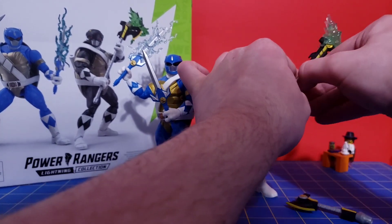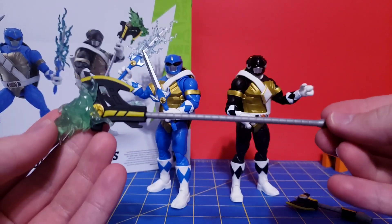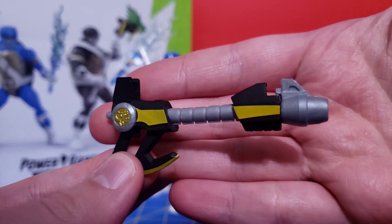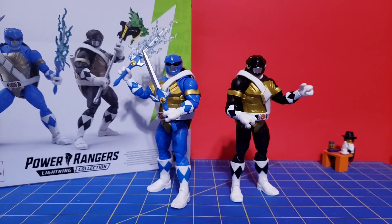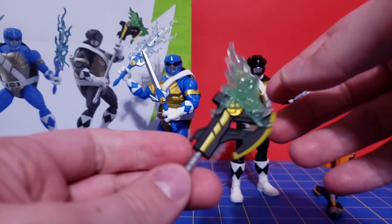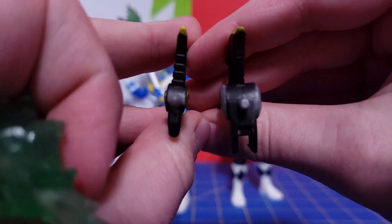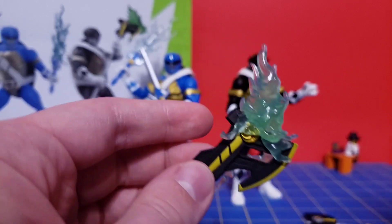A couple more accessories for Donatello. We've got the Power Axe Staff with a new effect piece, and the Power Axe so you can make the combined weapon formation — basically where they combine all the weapons for the finishing move. This is just a remold of Mighty Morphin Black's. This new effect piece is designed specifically for this version of the Power Axe Staff — the old one is too thick, so it won't fit. It's a really nice effect piece; I like that it's in a greenish color.